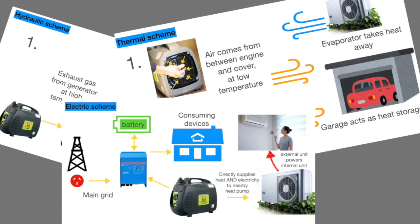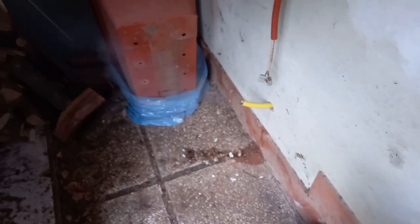Do you want to know how we lived the first week with the advanced micro CHP — the small combined heat and power system with the gasoline generator and the heat pump? It was fascinating to say the least.